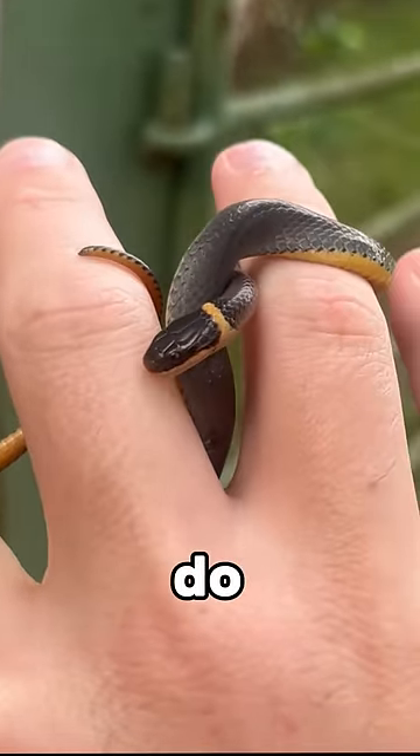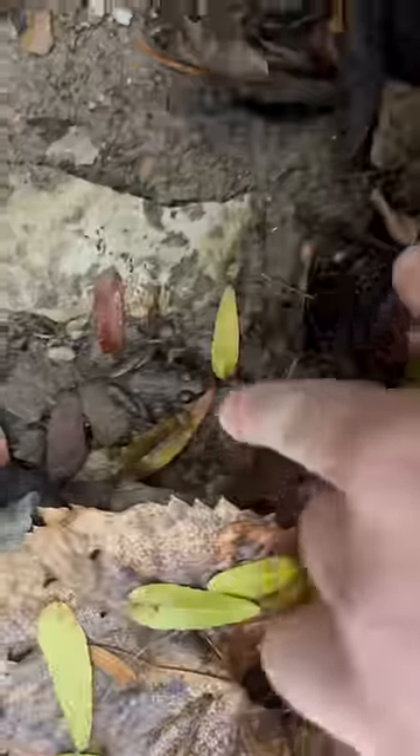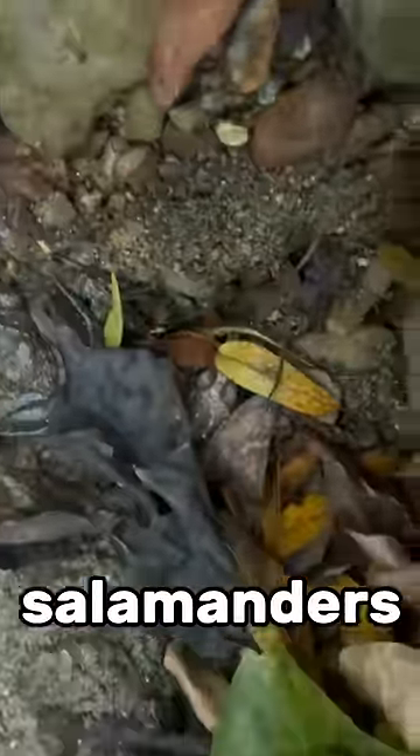I found this northern ringneck snake under a rock — they are completely harmless; their mouths are so small that they can't do much damage. Underneath the last rock there were a couple of green frogs: one frog, two frog, three frog, and a handful of two-lined salamanders.